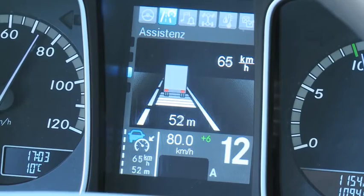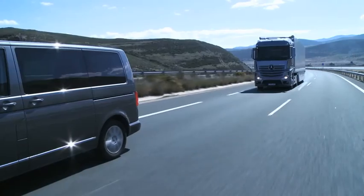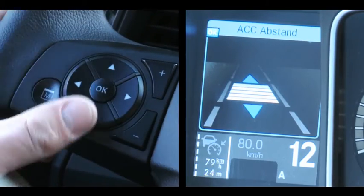When the vehicle approaches a vehicle ahead, the speed is adapted automatically according to the set distance. The distance is set on the multifunction steering wheel.